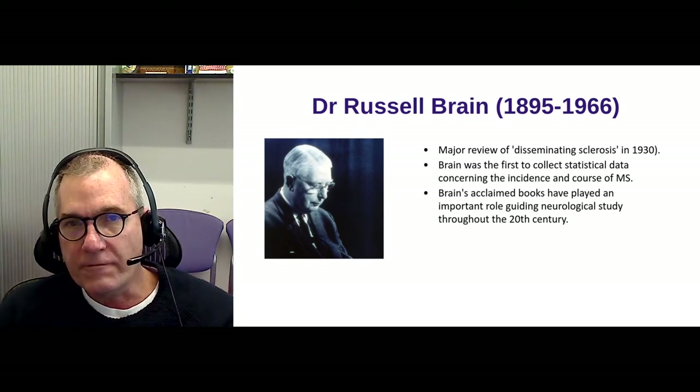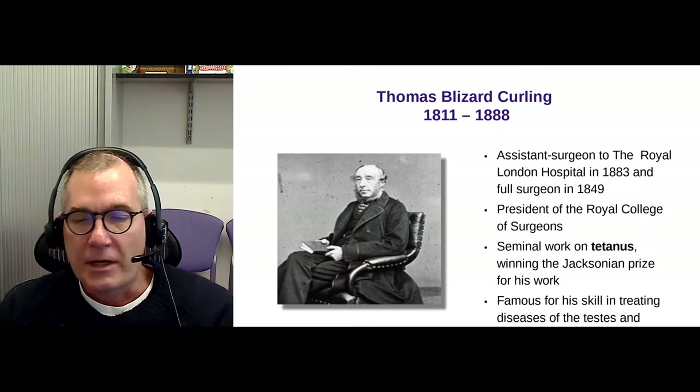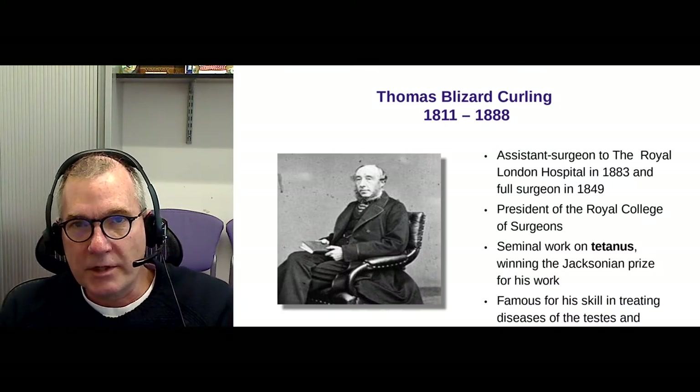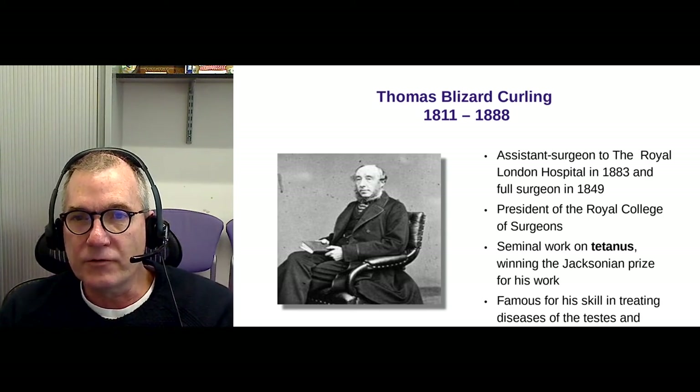Lord Brain's monograph was surpassed by the publication of McAlpine's textbook. This is a picture of the Blizzard Institute where I work — ultra-modern. It was designed and built by Will Alsop, a very famous British architect, and the year it opened it won a major architectural award. It's a glass box, initially called the Institute of Cell and Molecular Science because the building was meant to represent a cell. It's named after Thomas Blizzard Curling, who was a surgeon at the Royal London Hospital — assistant surgeon in 1833 and full surgeon in 1849.